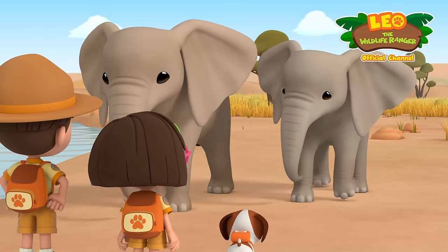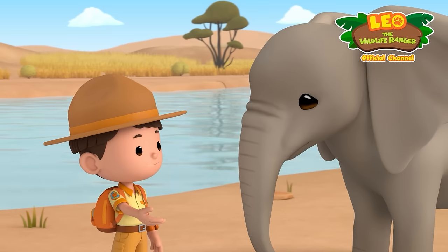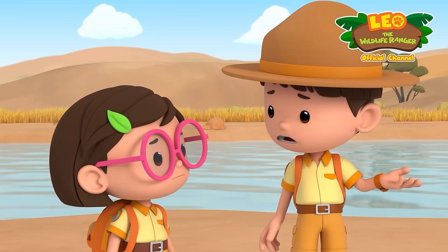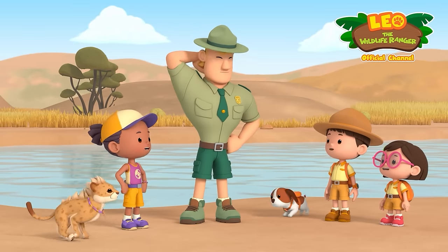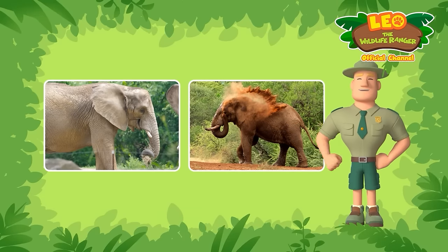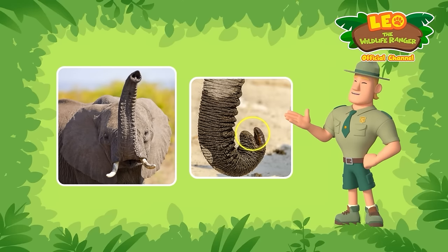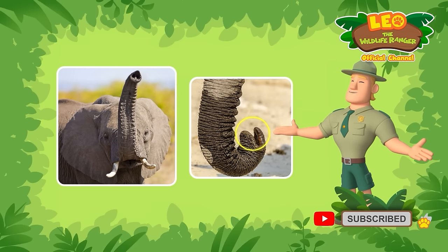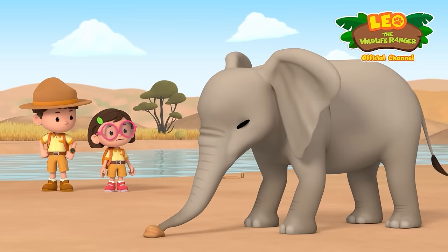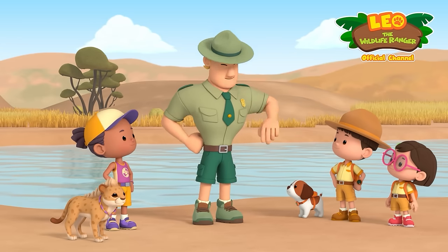The younger brother kind of reminds me of you, Katie. Oh, here they come. Nice to meet you. Is there something wrong with his trunk? Is that why he's sad? There's nothing wrong with it. Ranger Rocky! Hello, Junior Rangers. Elephants use their trunks to smell, grab food, and take dust baths. They also use them to suck up water, then spray it into their mouths to drink. African elephants have two finger-like growths at the tip of their trunks that allow them to grab smaller objects. So elephant trunks are pretty important, but baby elephants must first learn how to use them.